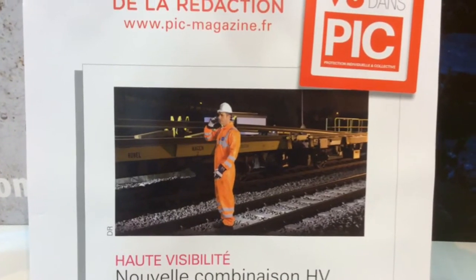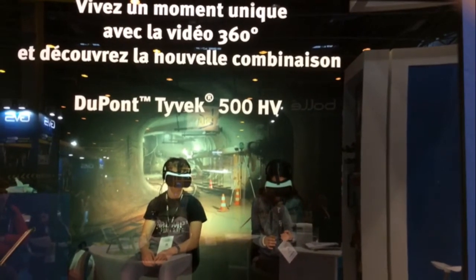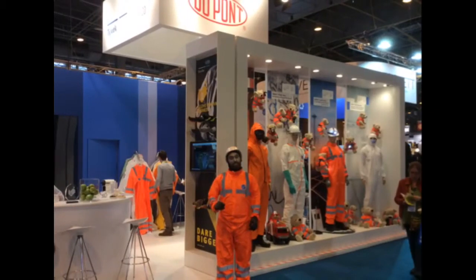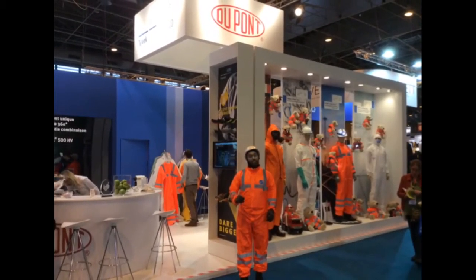You can discover the key advantages through a unique virtual experience, and a 360-degree tour will be conducted on our booth. We invite you as well to participate in our game to win one of our adorable Tyvek 500HV studies.